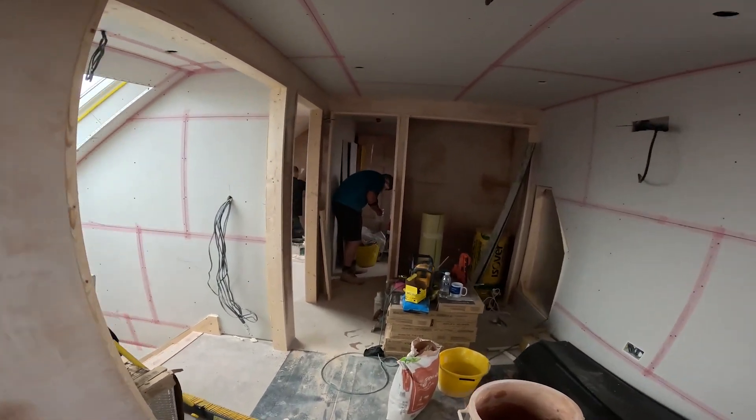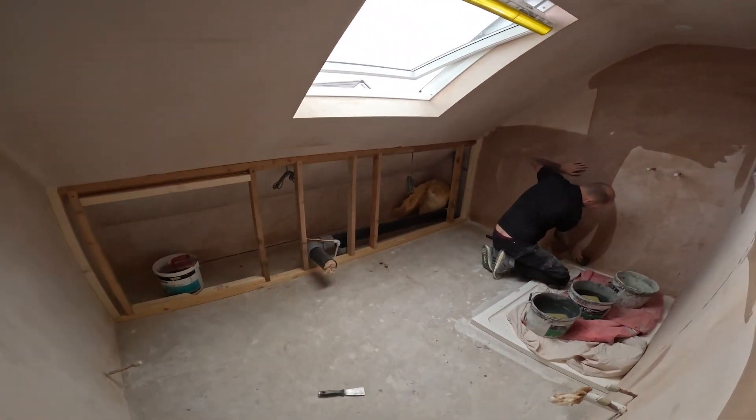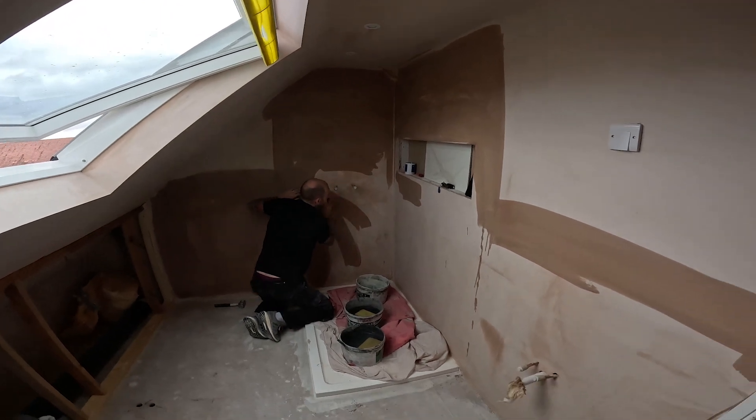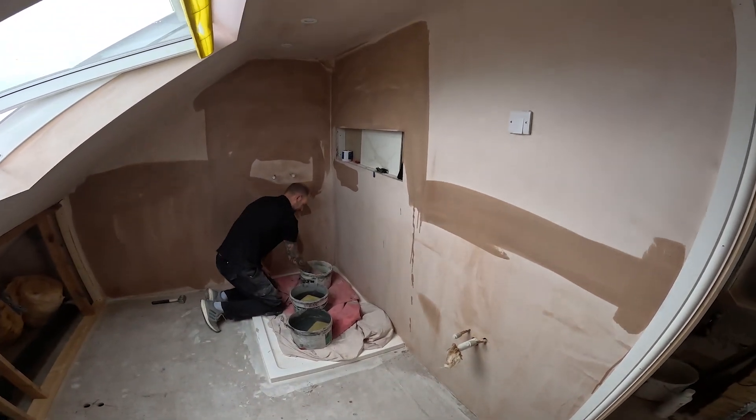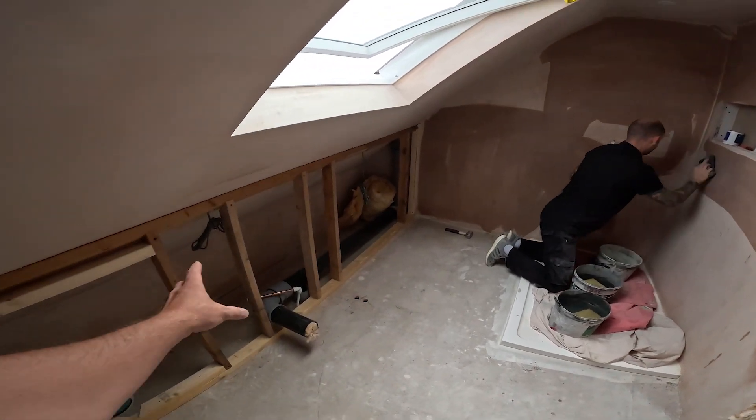That first day we managed to get the bathroom all skimmed. So now we've got Nick our tiler in here doing some priming of the walls, getting them ready to tank and basically start tiling.